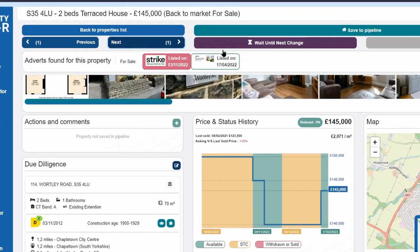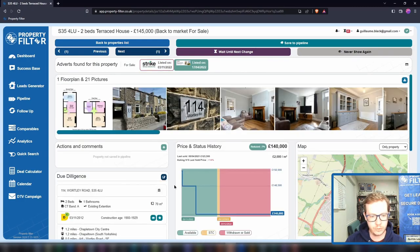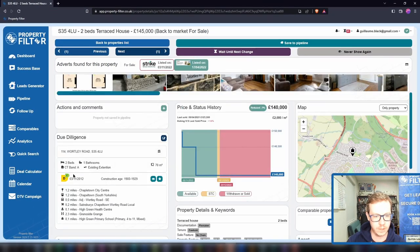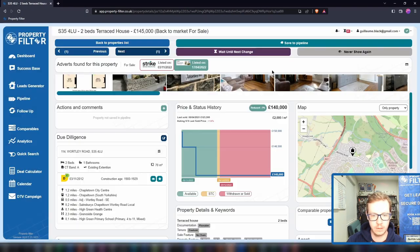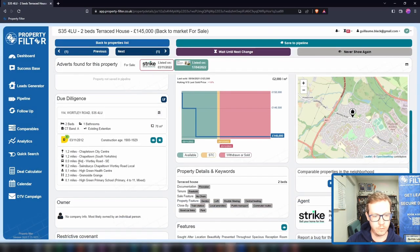On the top here you can see if the property has been listed with multiple agents. We see this particular listing going back to April, and another listing with another agent going back to November last year. To the left, quite a bit of due diligence has been done for you: the full address found in most cases, the square meterage of the property. We have the current and potential EPC with full details built into the app, including insulation details, double glazing, the type of heating — all built in here.